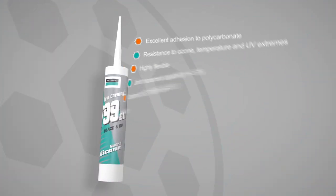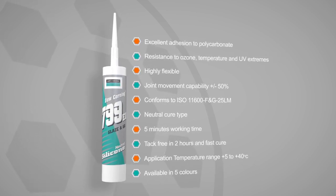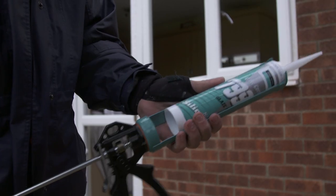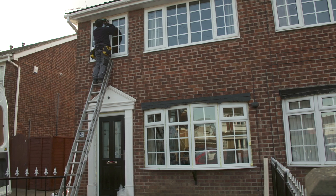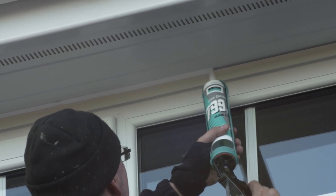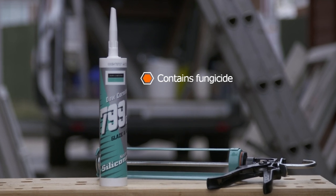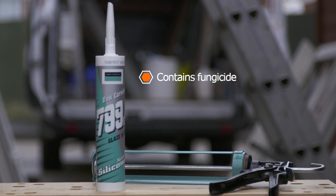799 provides a bright white finish for many external weatherproofing applications. It has excellent adhesion to most plastics, including PVC-U and polycarbonate profiles and panels, making it perfect for sealing polycarbonate roofing, plastic sheeting and for perimeter pointing of door and window frames. 799 contains fungicide to prevent mould growth and maintain a brilliant finish.